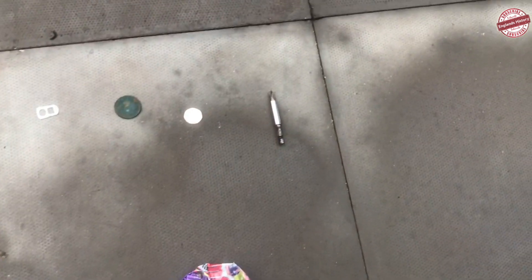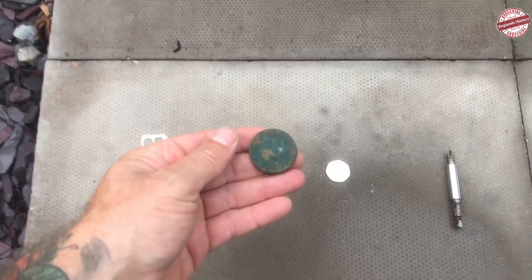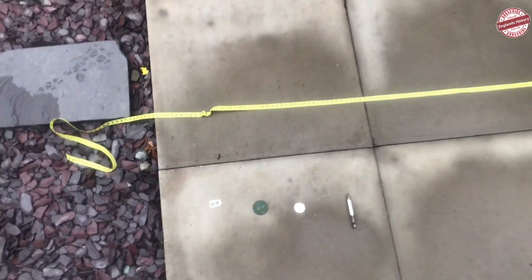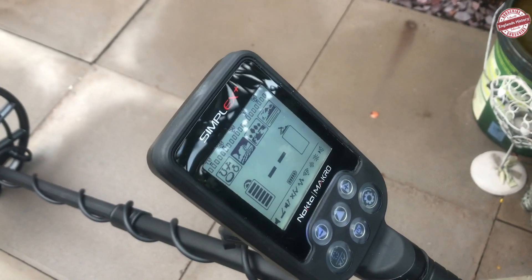Big can, iron, 20p, George the Fifth penny, and a ring pull. I'm just going to do a quick air test. We've got the Simplex, full sensitivity in field mode.